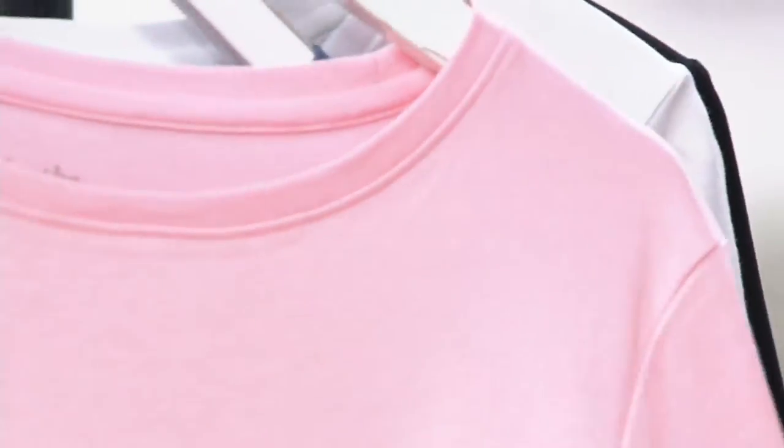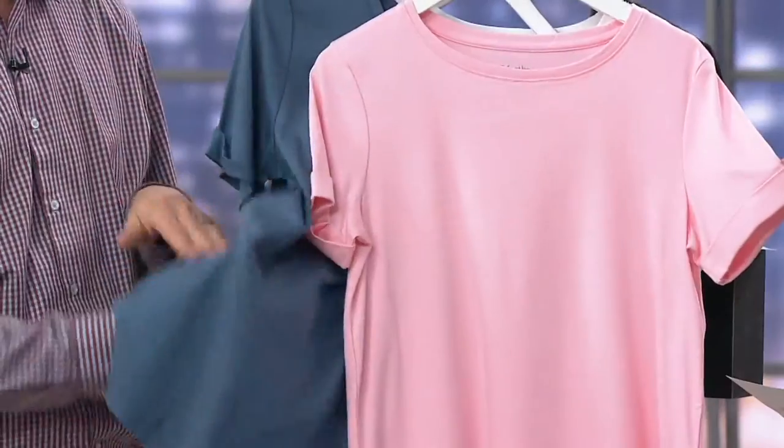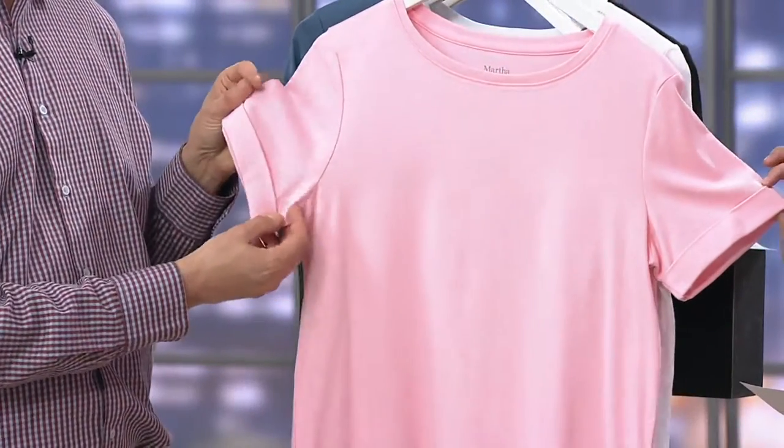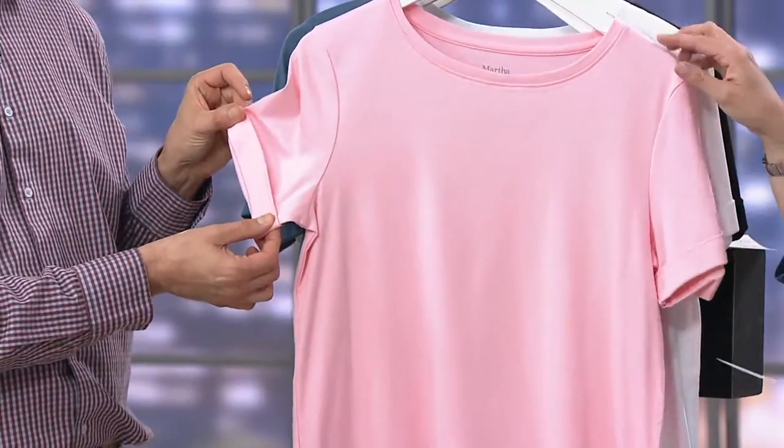It feels like silk. It's beautiful. It's so soft on both sides. It's unbelievable. You're going to have a little cuff at the sleeve — I love that. A little detailing. This makes it not just a t-shirt; this makes it a little special. This color is called Peony.